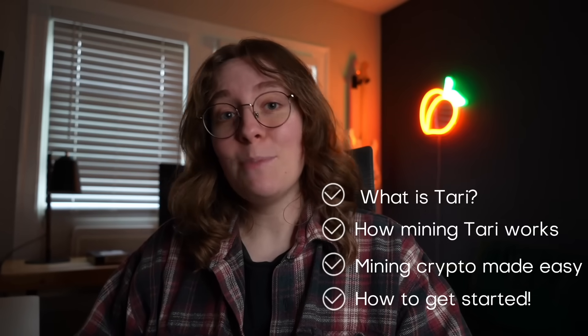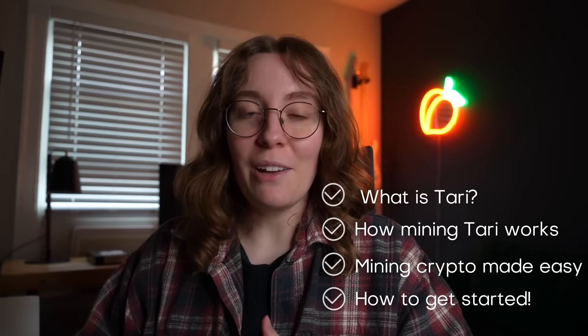In this video, I'm going to walk you through what Tari is, how the mining app works, a myth-busting breakdown of what crypto mining really looks like in 2025, and how you can get started in less than two minutes using the link below. Let's get into it.